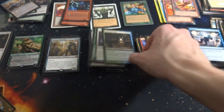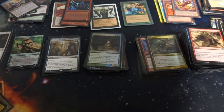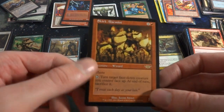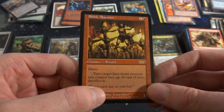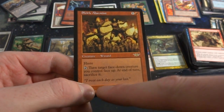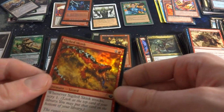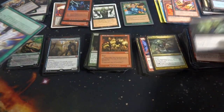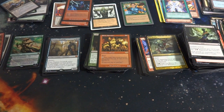Creepy-looking face right there. Got Clear a Path. Some nice old islands from Tempest — very cool. Got a Legion's rare. Skirk Alarmist — one and a red, haste. Tap: turn target face-down creature you control face up. At the end of turn, sacrifice it. Cool — you can pretty much do that at instant speed. Treat each day as if it's your last — it's a 1/2. Got a rare there, got the skink. Random snakeskin, random Xyn Unith — I'm not sure. Oh man, there's a whole bunch of cards.